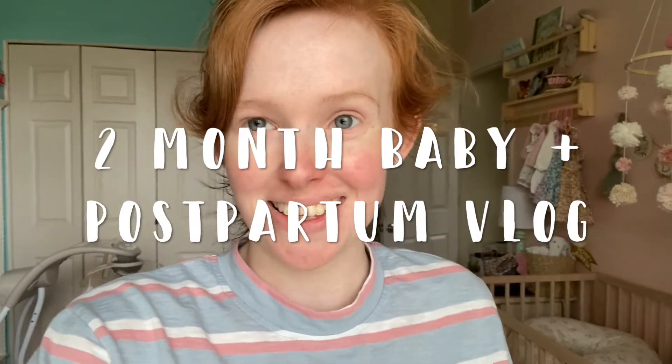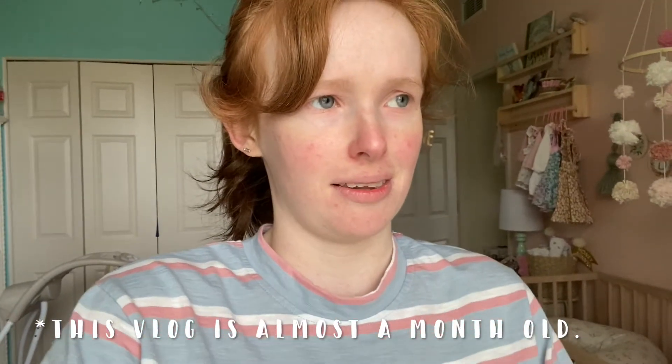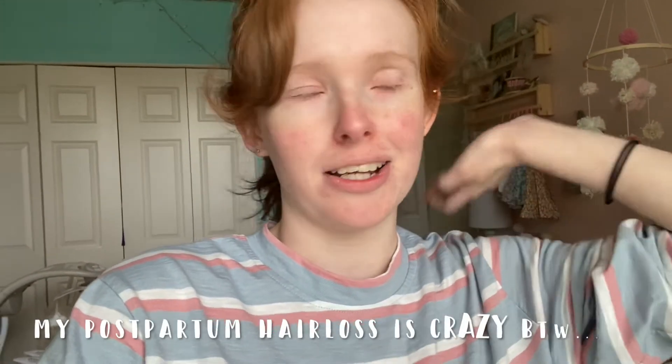Hello everybody and welcome to today's vlog. I haven't vlogged in quite a while — I actually tried vlogging last week and just fell out of tune with it, so I deleted all the footage. But yes, today we're vlogging. I'm home alone with my baby all day and I'm going to be sharing her two-month update and my two-month postpartum update. She's more like two and a half months now — she turned two months on September 21st and today is October 3rd.